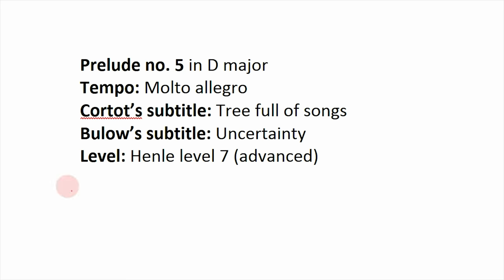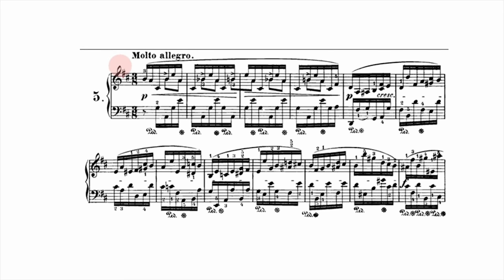Prelude number 5 goes back to a major key — D major — at Molto Allegro, very fast. The subtitles are 'Tree Full of Songs' and 'Uncertainty.' It's one of the most difficult at Henle level 7, around RCM 10. It calls back to Prelude 1 with a delicate interlacing of notes in both hands. The challenge is getting the unusual melody, buried in the middle with a chromatic pattern of accented notes, to sing out while keeping inner harmonies soft and accomplishing huge left hand stretches lightly. The mood is best described as ambiguous — not quite happy or sad, light or dark — it blends all these shades together, simultaneously capturing none and all of them. Pay attention to the sneaky semitone motive woven throughout.